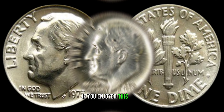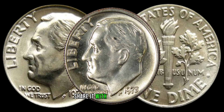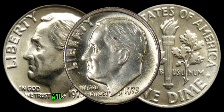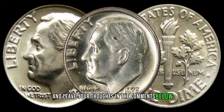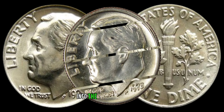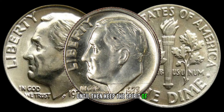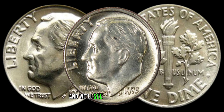If you enjoyed this video, don't forget to give it a thumbs up, share it with your fellow coin enthusiasts, and leave your thoughts in the comments below. Stay tuned for more fascinating journeys into the world of rare coins. Keep the spirit of collecting alive and we'll see you in the next video. Happy hunting!